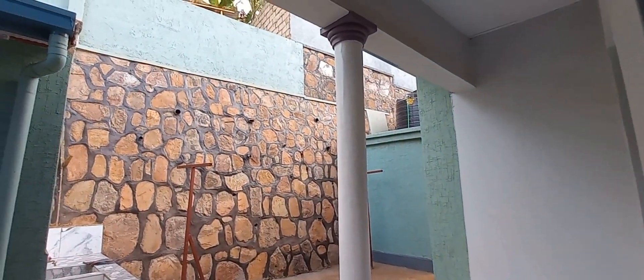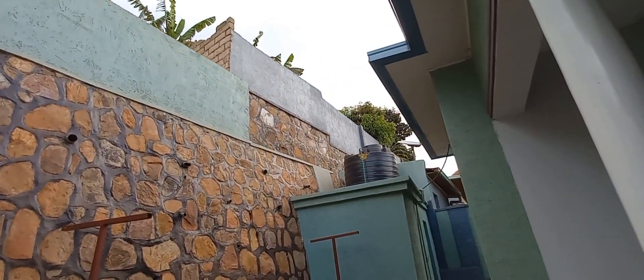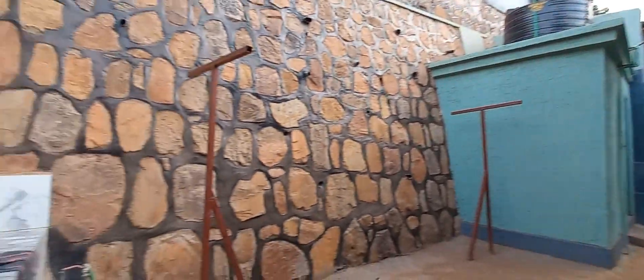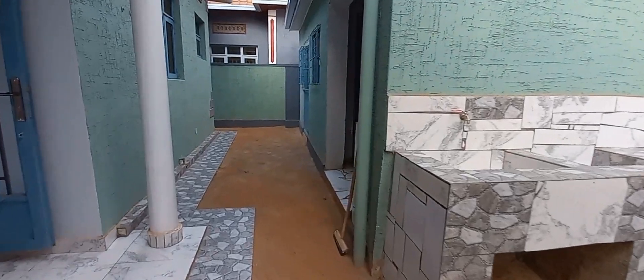Before I check the bedrooms, let's see the backyard. It looks safe, guys. Yeah, let's see the bedrooms now.